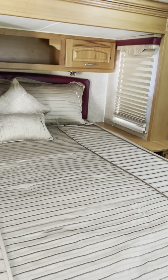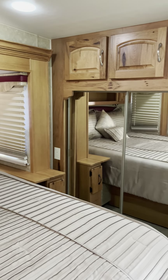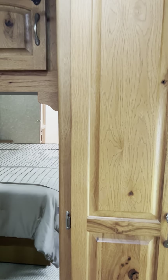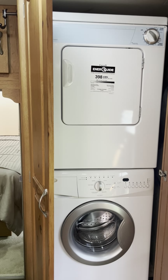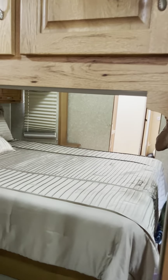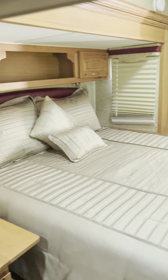It has storage underneath — you lift up the bed and there's a big storage area all underneath. We also have a washer and dryer, which is really nice to have when you're at a campground and want to throw some laundry in. The closet is a nice size and it's cedar lined.